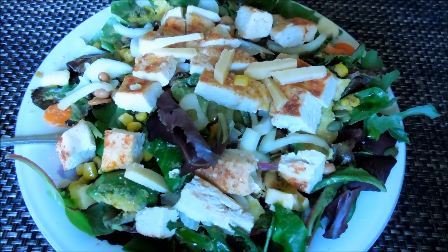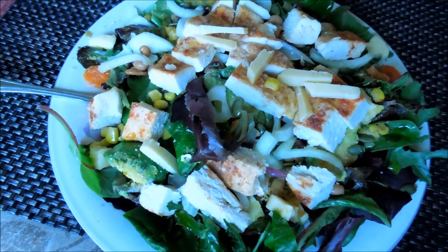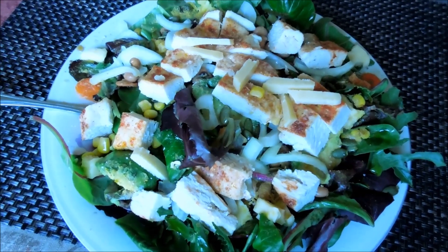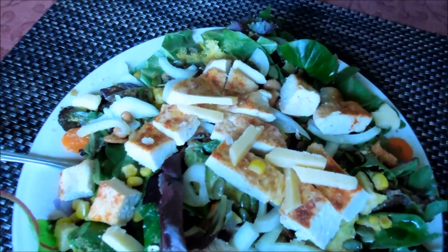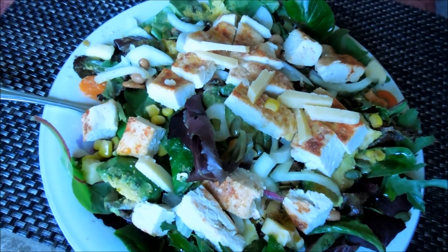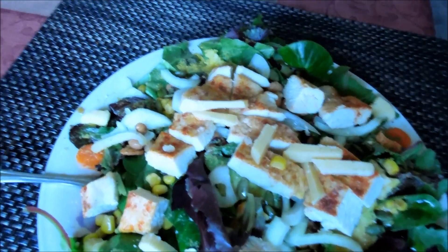Hey guys, welcome back to my kitchen. I'm having this beautiful work of art that you would call a salad today. I made some steamed chicken with smoked paprika on top, some sea salt, garlic powder, and some onion powder, topped with — as you can see — some cheese slices. The Kerrygold Dubliner cheese — I really love that cheese, it's really yummy. And then the organic leafy greens and some pumpkin seeds.